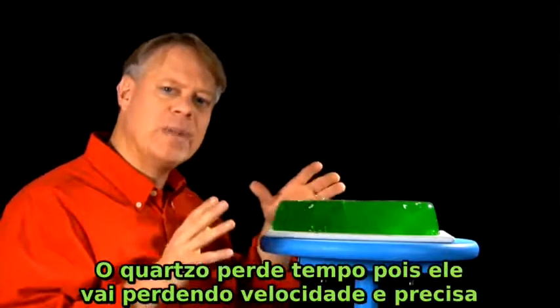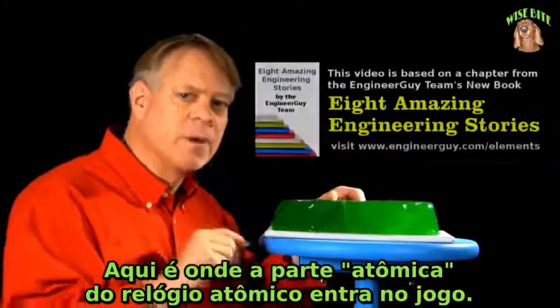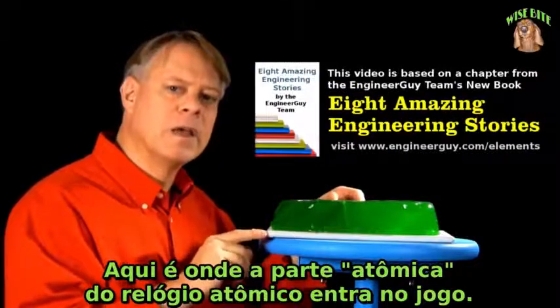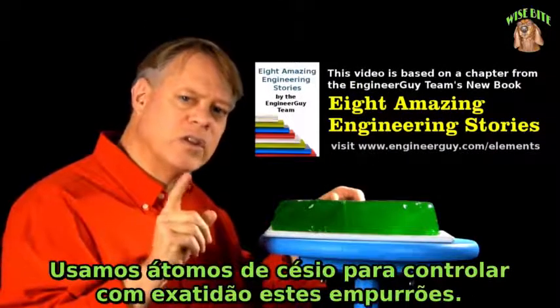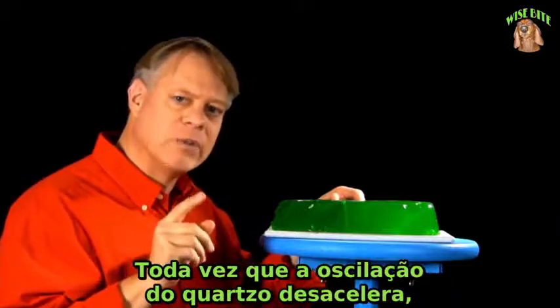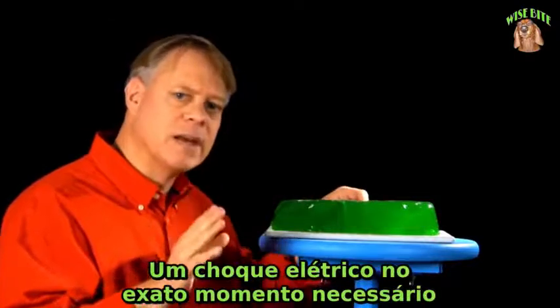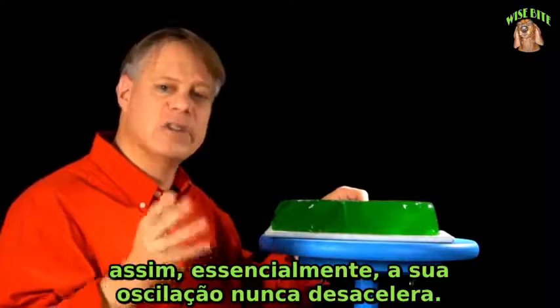Quartz loses time because it slows down and needs to be nudged to restore its oscillation. That's where the atomic part of an atomic clock comes into play. We use cesium atoms to control these nudges very accurately. Every time the quartz's oscillations slow down just the tiniest bit, we give it a tap — an electric jolt at just the right time — so essentially its oscillations never decay.